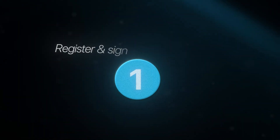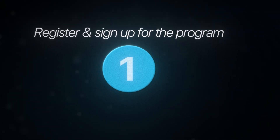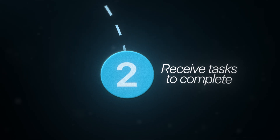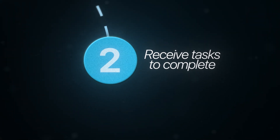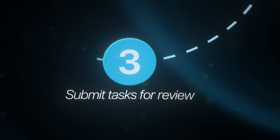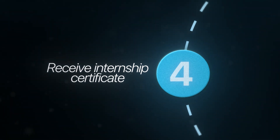A virtual internship is basically a program meant to simulate and teach you what it's like to work as a developer in the real world. How they usually work is you register and sign up completely free — absolutely anyone can sign up — and then you receive a series of tasks to complete and work through on your own. Once you've completed all the tasks, you submit them for review and receive an internship certificate at the end of the program.